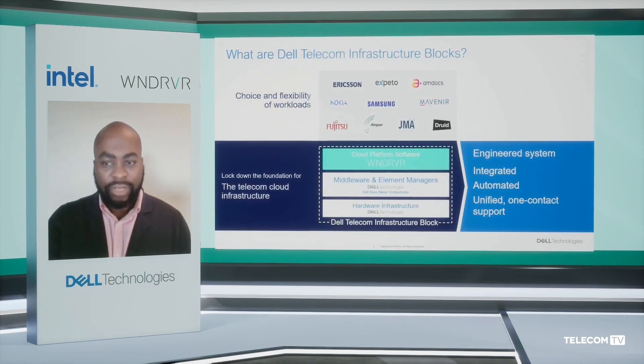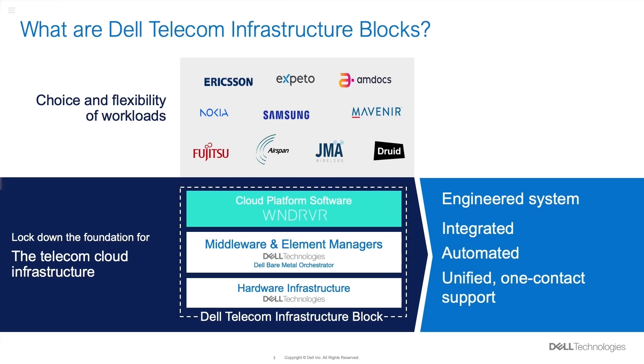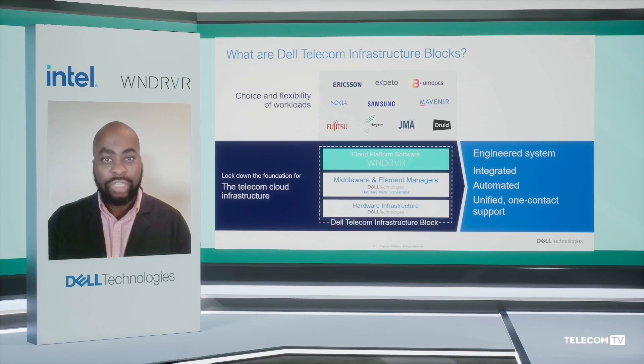First, we ensure a faster time to market because we have an engineered, pre-validated design and solution that is loaded at the factory with all the software components, so that it reduces the manual operations that a CSP would have traditionally done as hardware and software arrived at the site or at the network operation center.